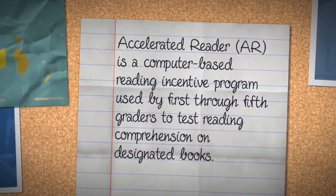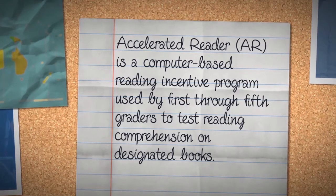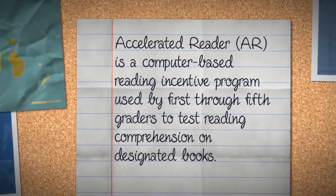Accelerated Reader, or AR, is a computer-based reading incentive program used by first through 5th graders to test reading comprehension on designated books.